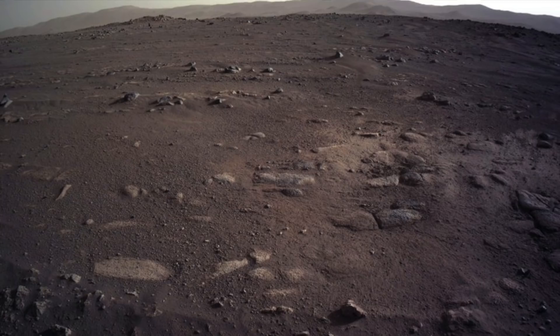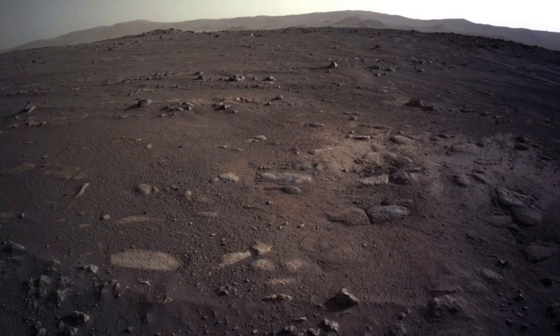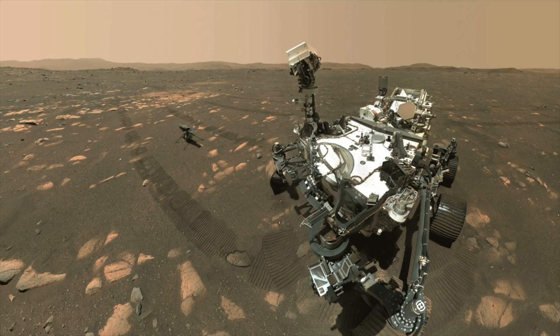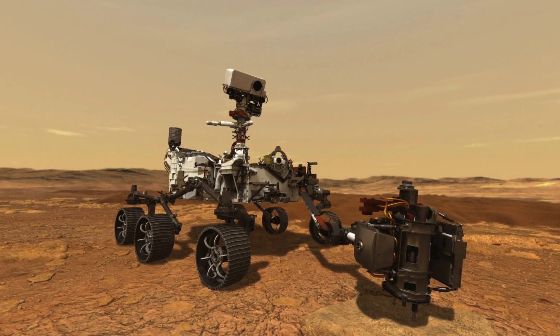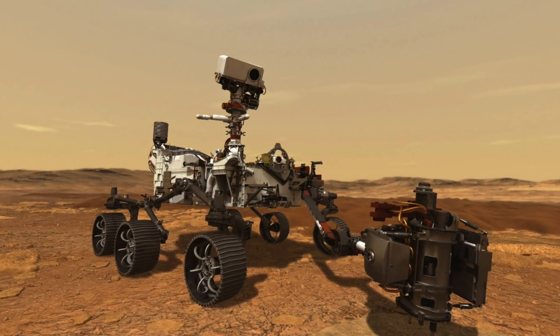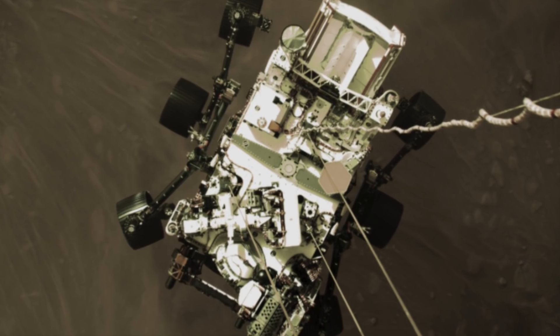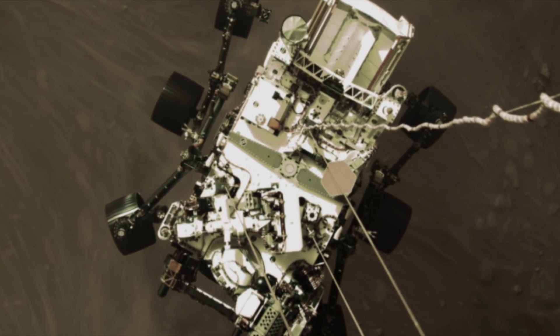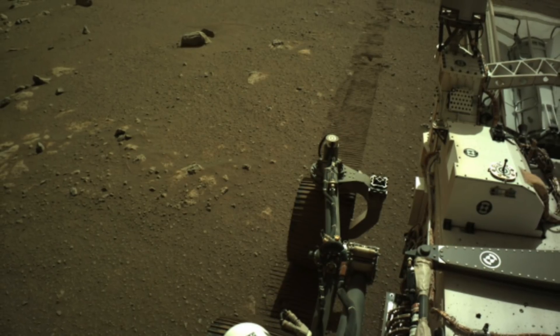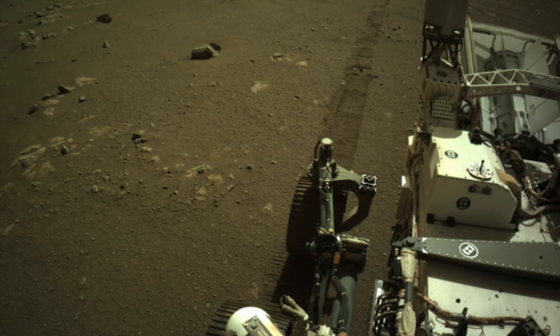NASA said the following: The Mars 2020 Perseverance rover mission is part of NASA's Mars Exploration Program, a long-term effort of robotic exploration on the Red Planet. The mission addresses high-priority science goals for Mars exploration, including key questions about the potential for life on Mars. Perseverance takes the next step by not only seeking signs of habitable conditions on Mars, but also searching for signs of past microbial life itself. The rover introduces a drill that can collect core samples of the most promising rocks and soils, and set them aside in a cache on the surface of Mars. A future mission could potentially return these samples to Earth, helping scientists study them in laboratories with special room-sized equipment that would be too large to take to Mars.